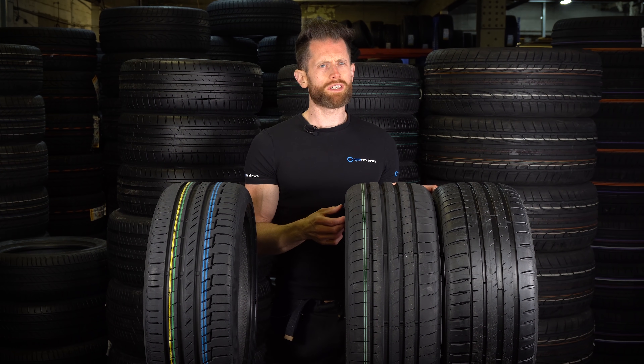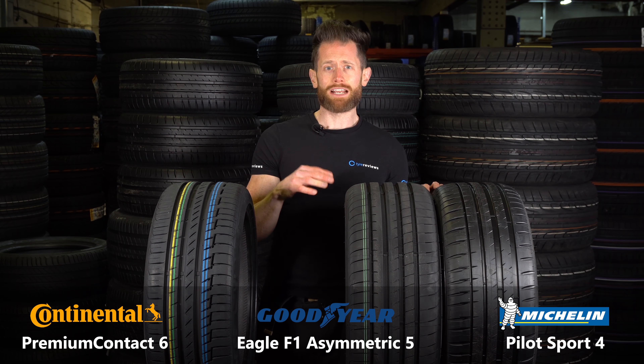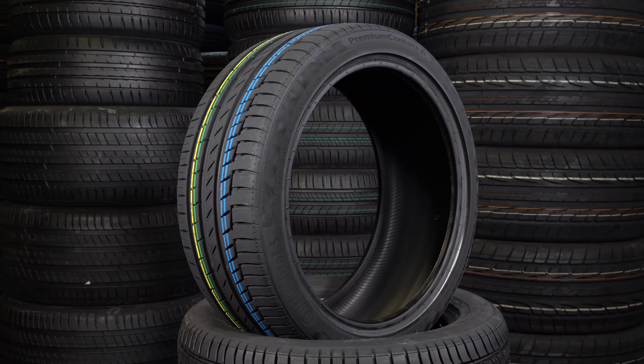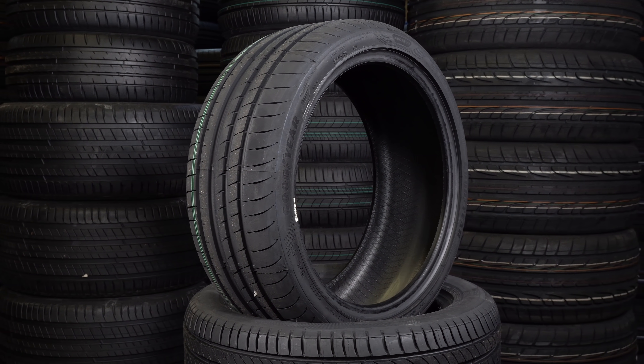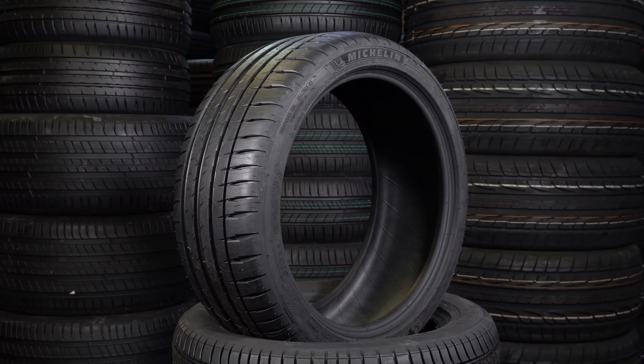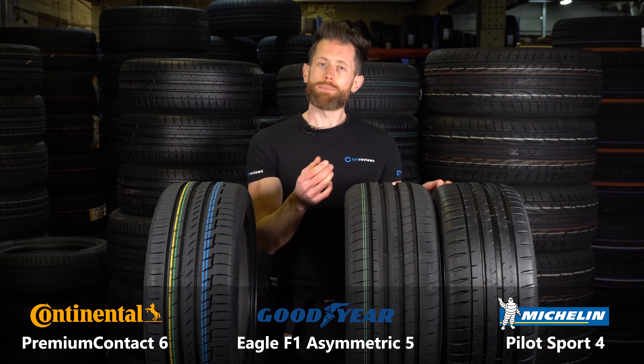So for the new Conti-Michelin-Goodyear battle, where do the tyres sit? At the base layer of the ultra-high performance segment, you have these: the Continental Premium Contact 6, the Goodyear Eagle F1 Asymmetric 5, and the Michelin Pilot Sport 4. All these are in 16-inch and above, and they've got a little bit more comfort bias compared to their bigger brothers.